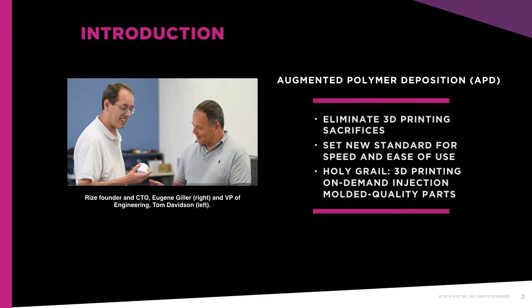APD 3D Printing Technology was invented by Eugene Giller, founder of RISE, who previously developed inkjet technology-based approaches for rapid manufacturing and rapid prototyping at Z Corporation, which was later acquired by 3D Systems. Eugene recruited Tom Davidson, RISE VP of Engineering, who had previously worked with Eugene at Z Corporation to make APD a reality.